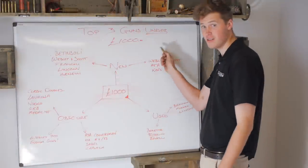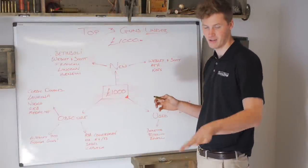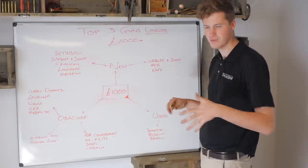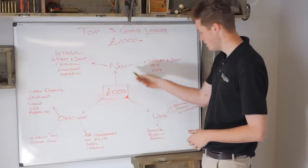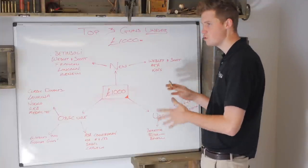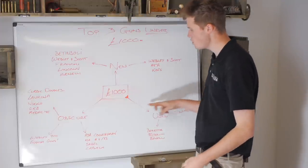So the task is top three guns under £1,000. Obviously two of the guns I chose were bang on £1,000, but that's only because I wanted to get the best ones. Regularly in these categories, the more you spend, the better you get. So we figure for £1,000 you've got three options: you've got new, used, and obscure.